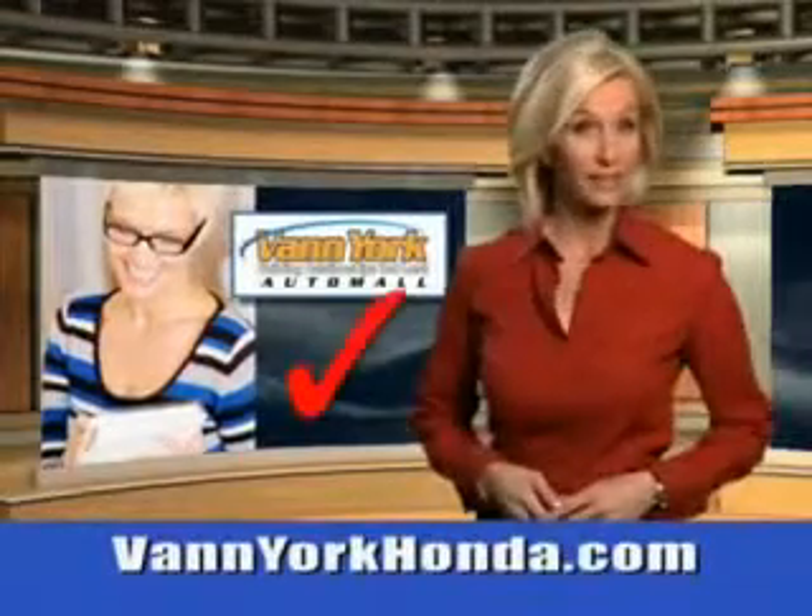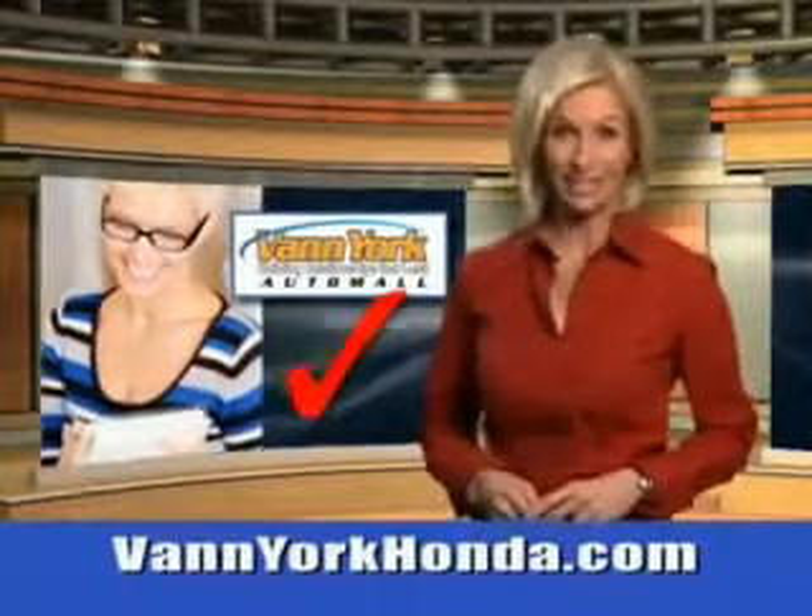Every year, more and more Triad buyers put Van York Honda on their shopping list. Imagine driving this White Pearl 2014 Mitsubishi Outlander Sport SUV two-wheel drive ES, equipped with a four-cylinder engine and an automatic transmission.